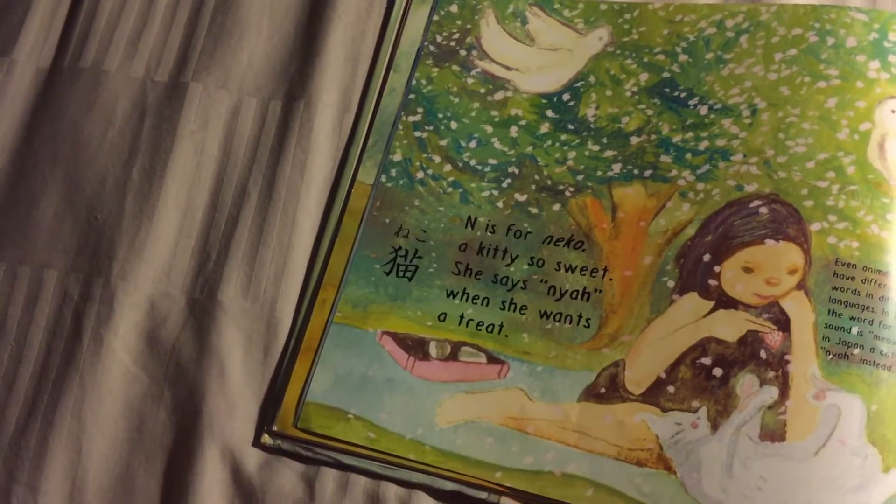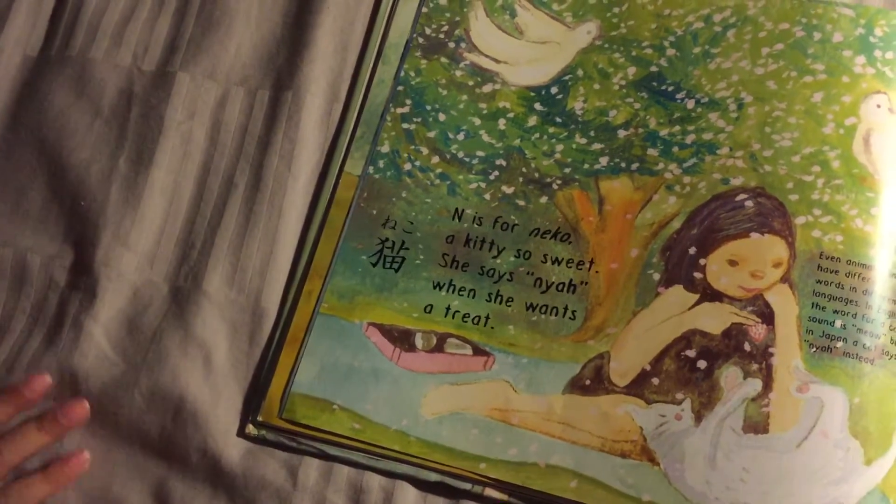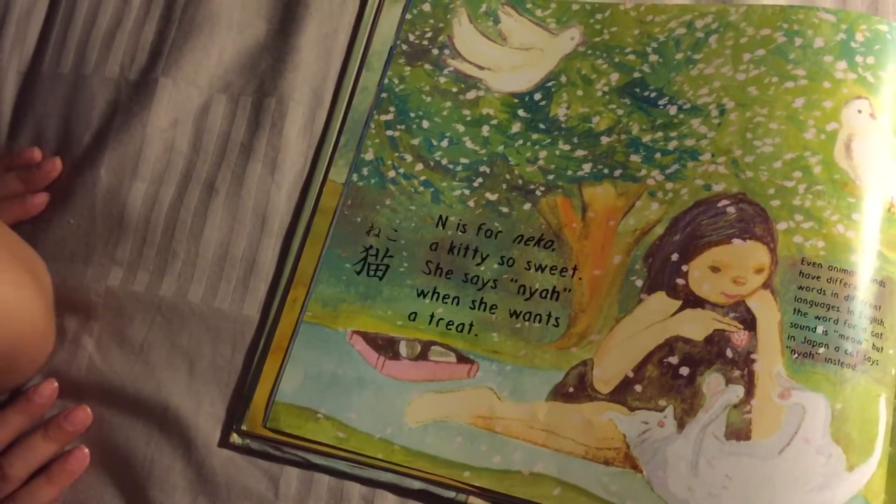N is for Neko — a kitty so sweet. She says Nya when she wants a treat.